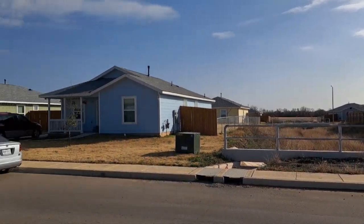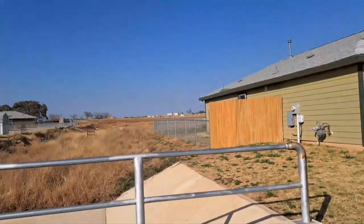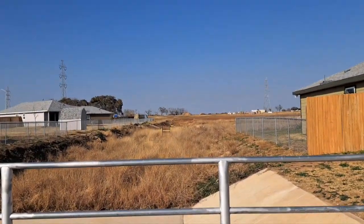Hello everyone, welcome back to a new video where I explore a cemetery in a neighborhood in the far south side of San Antonio, Texas.